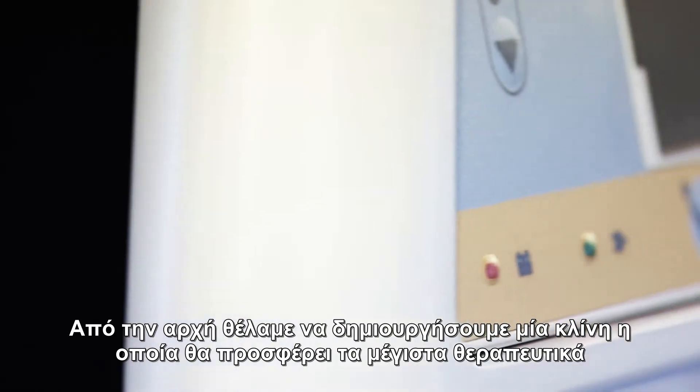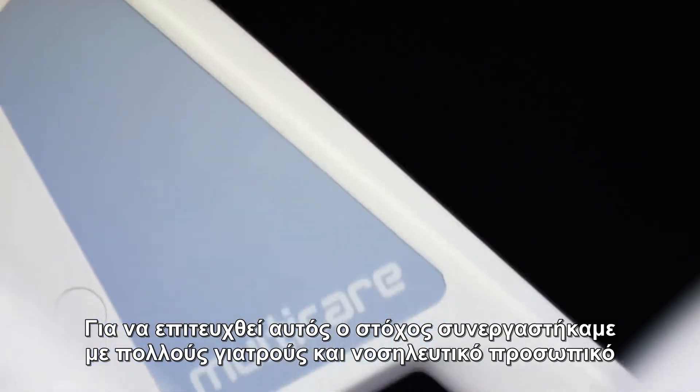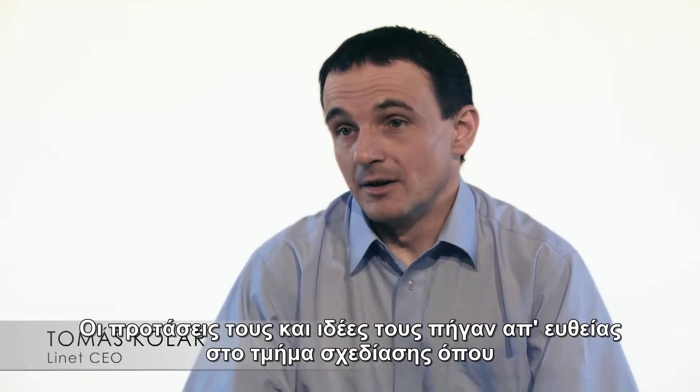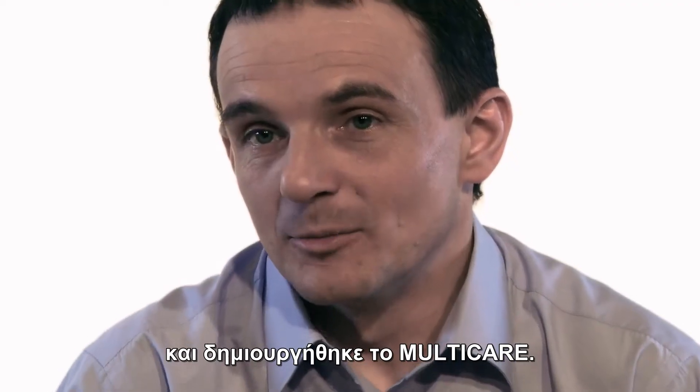Right from the start we set out to build a bed that provides the highest therapeutic results while at the same time being simple and easy to use. To achieve this goal we collaborated with hundreds of doctors and medical staff from across Europe. Their suggestions and feedback went directly into the design process, and thus the Multi-Care was created.